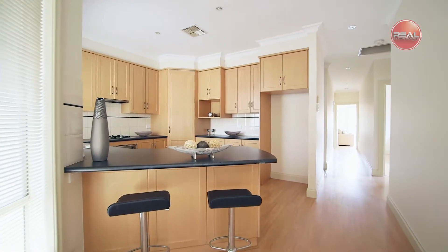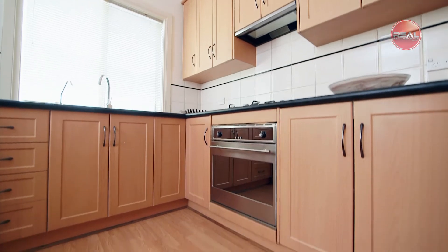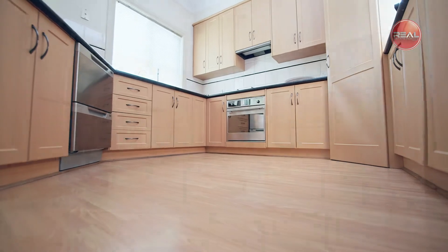Adjacent is the spacious kitchen equipped with stainless steel appliances including gas cooktop, oven, and two-drawer dishwasher, as well as a breakfast bar and ample cupboard storage and benchtop space.